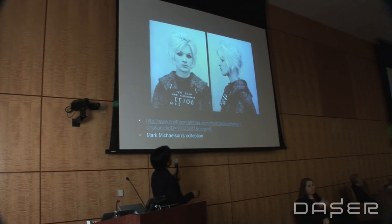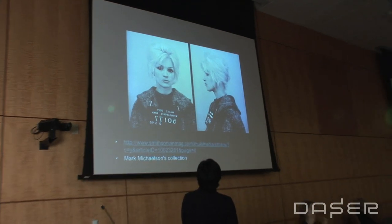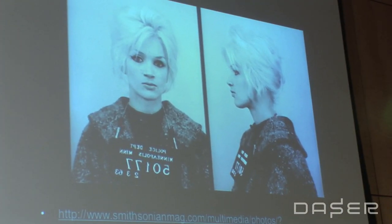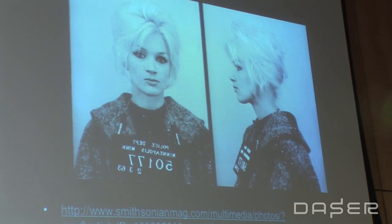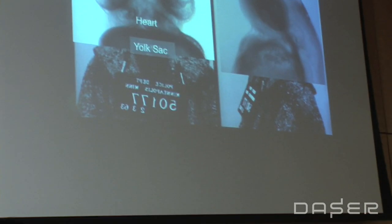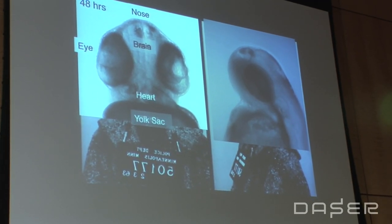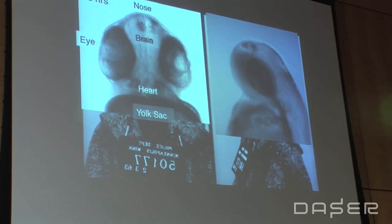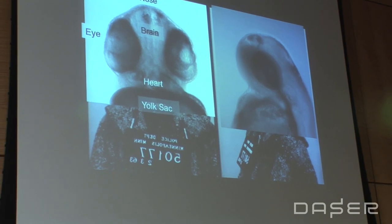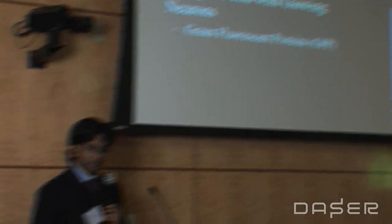I pulled a picture from the internet — a mug shot from Mark Michelson's collection — because what I've been doing is taking mug shots of fish. You can see the profile and the head of the fish. Pretty easily you can identify the heart, the eye, the brain, the nose. This is a two-day-old fish.